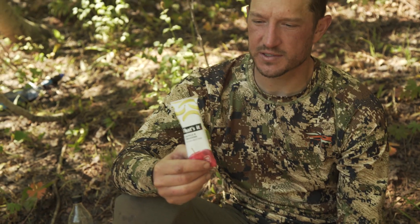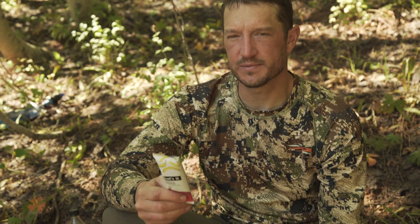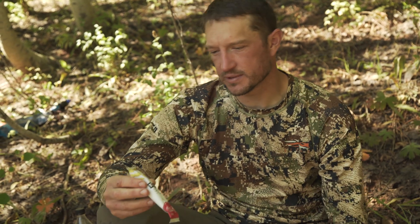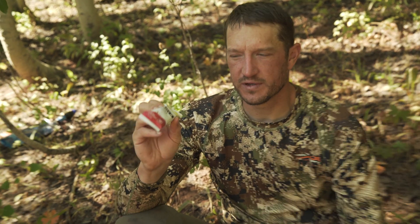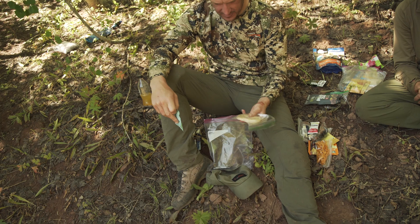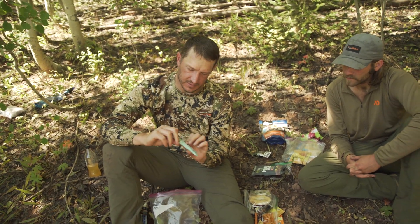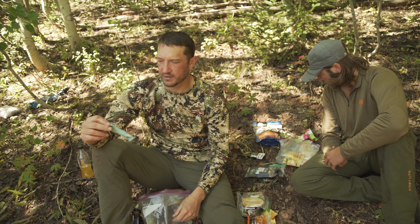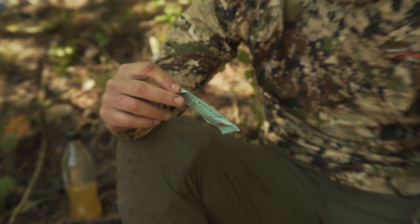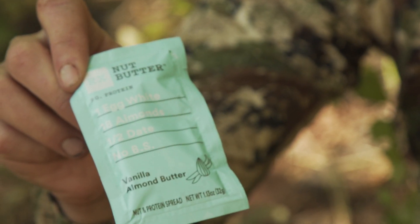These little That's It fruit bars — it's just dried fruit. Within that you get one apple, one banana. They also make mango, cherry, and blueberry ones. That will help keep you regular if you need a little fiber in your diet. Flat bagel. And then this is a little peanut butter packet — this is the RX Nut Butter, which is my favorite. You get one egg white, 18 almonds, half a date, and no BS.